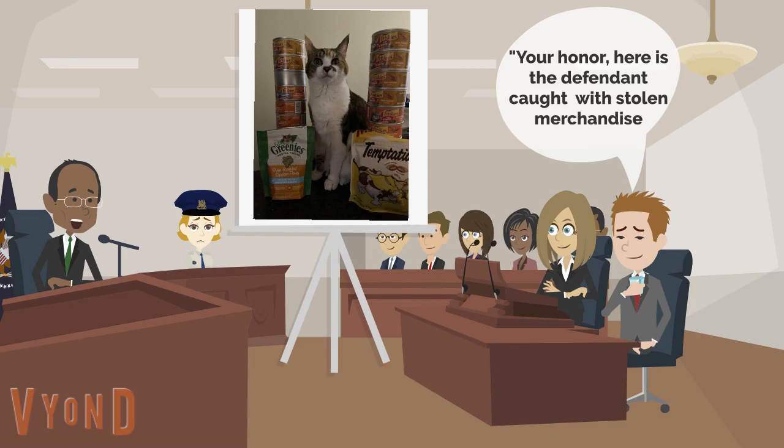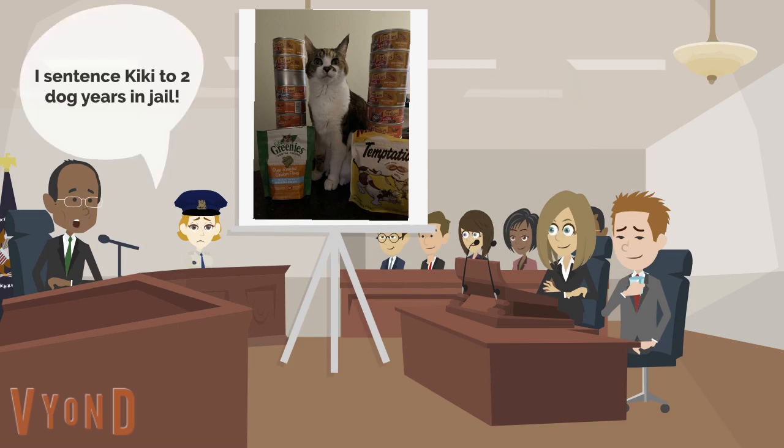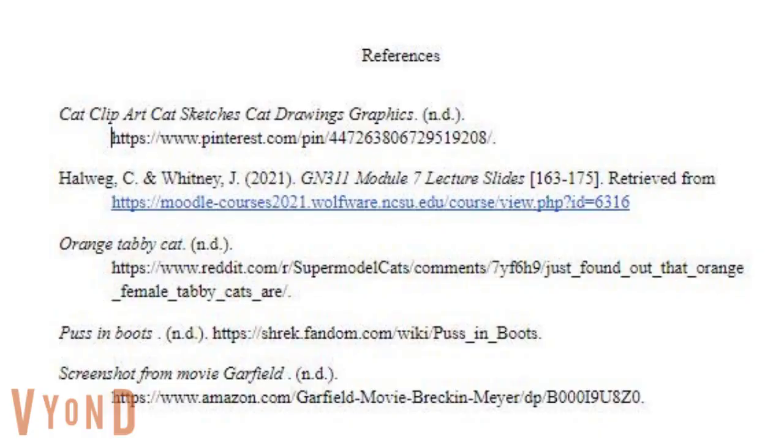When the evidence was taken to the judge, the judge sentenced Kiki to two dog years in jail. These are my references, and thank you for watching.